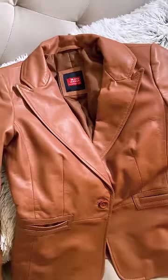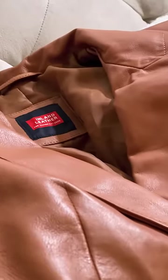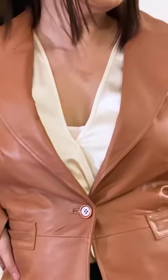The Sylvia Lambskin Tan Leather Blazer by Inland Leather is a must-have in every woman's wardrobe. The blazer is so soft and supple as it's made from New Zealand genuine lambskin leather. With a single button closure, it looks great both buttoned and unbuttoned. The blazer has two pockets on the front of the coat and also has a notched collar.